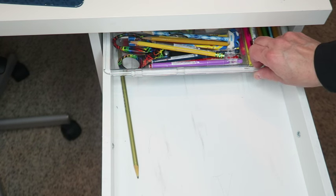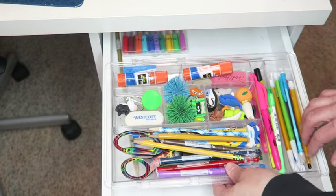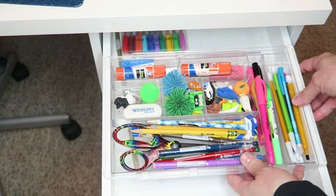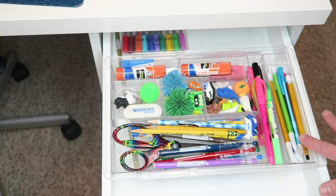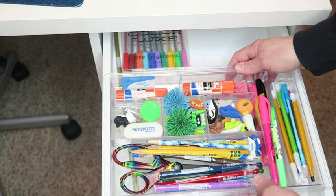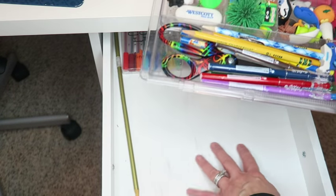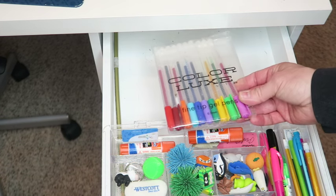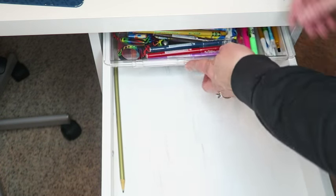He also has an expandable drawer organizer that can expand and contract to fit just about any drawer. We've had these for years — I want to say they were somewhere between $12 and $20, though I can't remember exactly since we've had them for probably five or six years. I'll try to find them and link them below. It keeps all their supplies contained while still leaving room in the drawer for other things. He also has some fun colored pens in here. That's his first drawer.